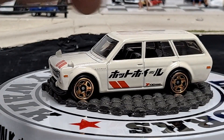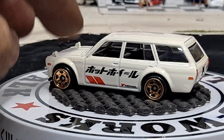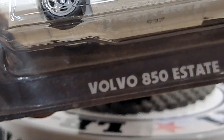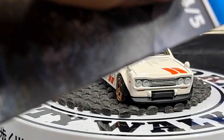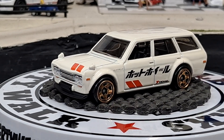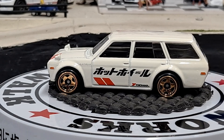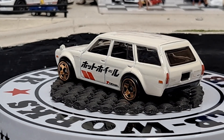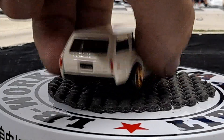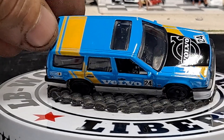Definitely happy to add this to the collection. Try to pick up every wagon when they come out. Number four out of five is going to be the Volvo 850 Estate. If there was a chase in this, would they show it on the back? I almost think they would. This is 4 out of 5 — the chase could be 0 out of 5, I think. I'm not sure, I'm so behind on Hot Wheels, it just got overwhelming trying to keep up. But this blue Volvo paint scheme is pretty cool, I kind of like it.